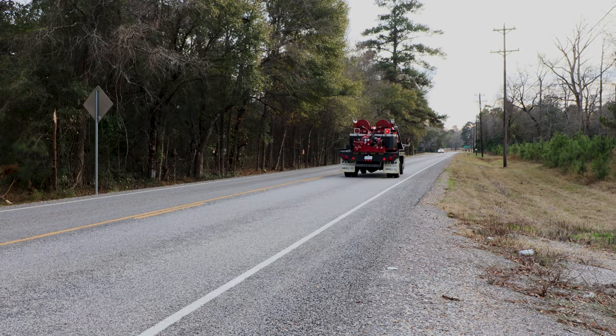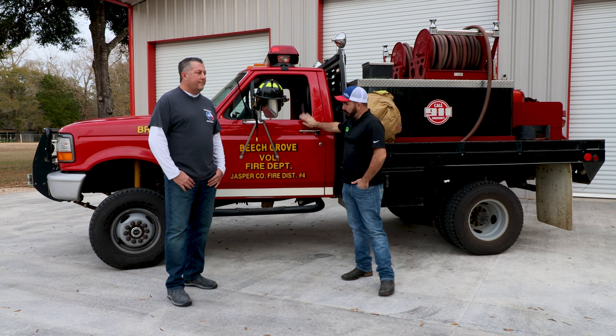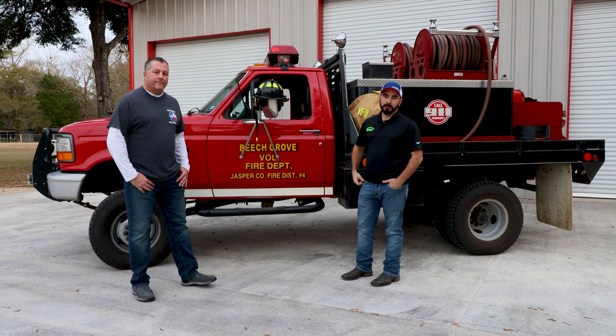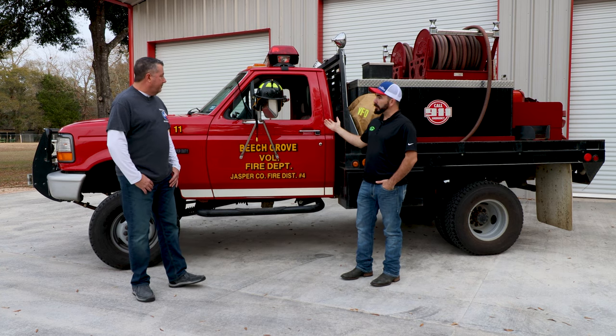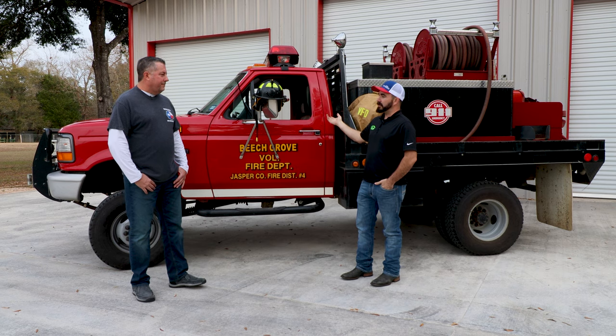Hey, it's Paul from CP Addict out here at the Beach Grove Volunteer Fire Department with their '95 Ford F Super Duty — one of their pretty well new brush trucks for this department, being as it's a new department.